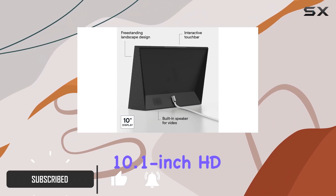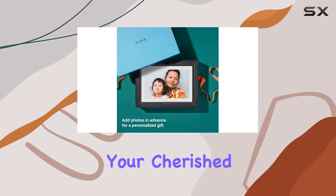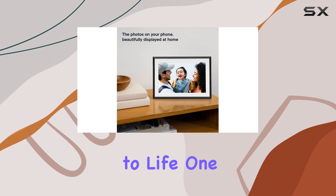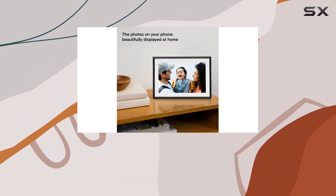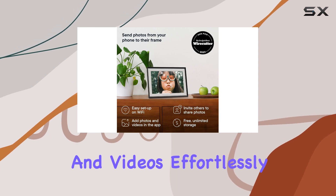The 10.1-inch HD display offers a clear and vibrant viewing experience, making your cherished memories come to life. One of the standout features is its ability to connect directly to your phone, allowing you to send photos and videos effortlessly.